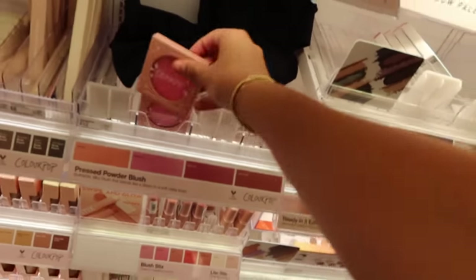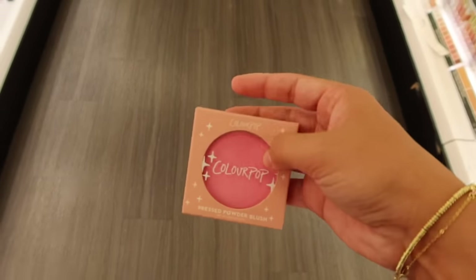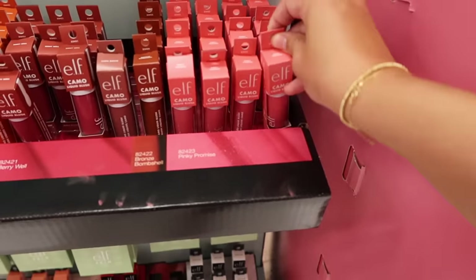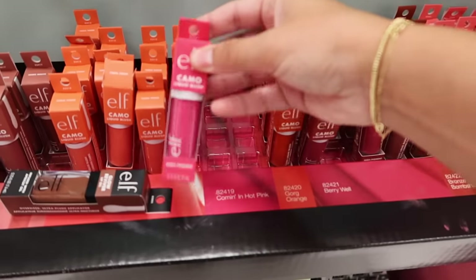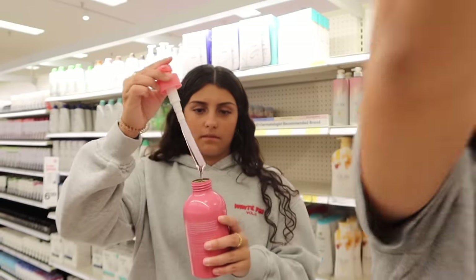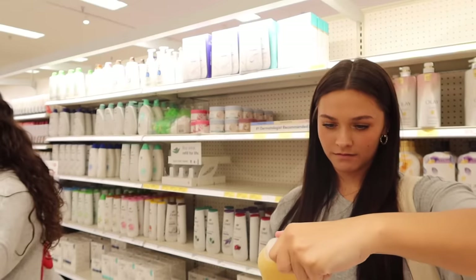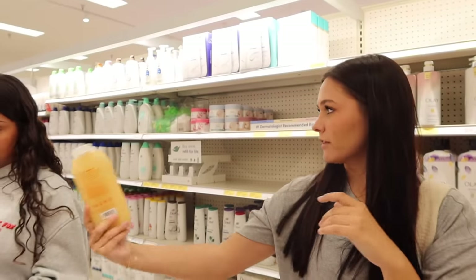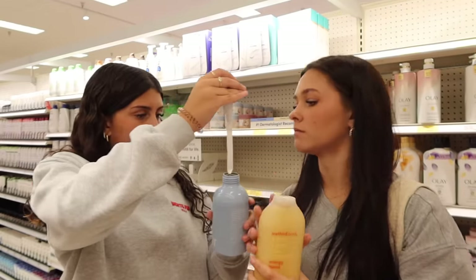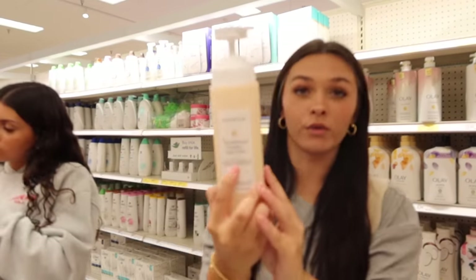We're still in the makeup section but I'm obsessed with this blush — the Laying's Purple one, look how pretty! It's from ColourPop. I also found some ELF blushes — this one called Pinky Promise is cute, and this other one is super saturated with so much pigment. Now we're smelling body washes. I love Method body wash — but that one has coconut in it. This one smells good but has citrus and ginger which isn't my favorite.